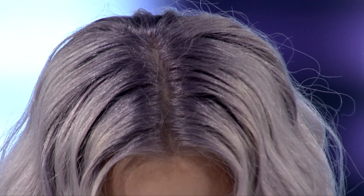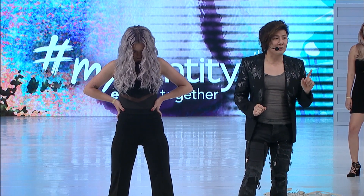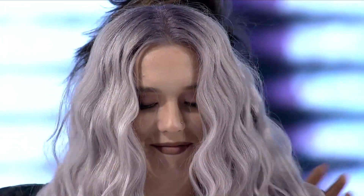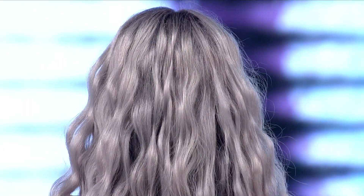DL stands for dusty lavender. Why do you see silver when I say dusty lavender? Because violet cancels out yellow. At a level 10, the pigment is so sheer it just cancels out any yellow in her hair. So when she turns around, you just see silver. Keep in mind, the lighting in here is warmer — slightly orange — so it's muting out the violet that's there.